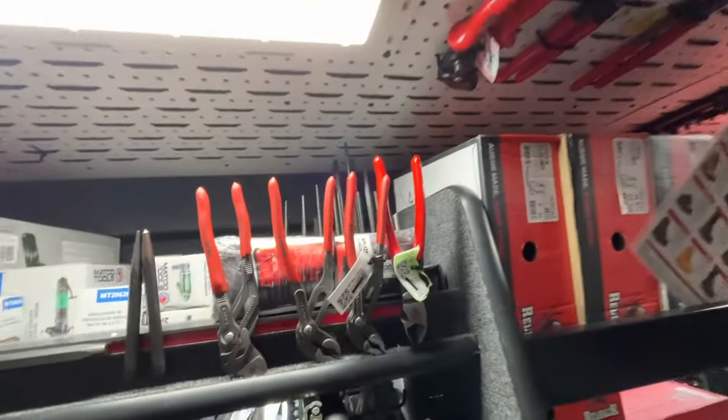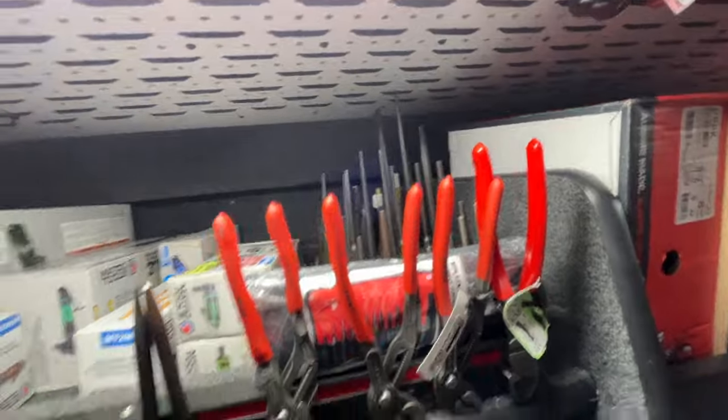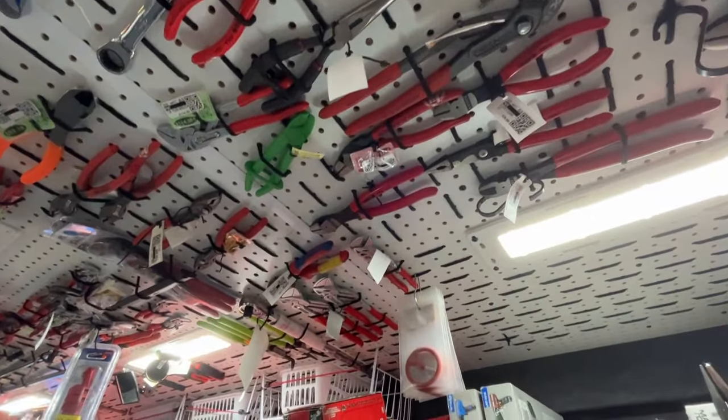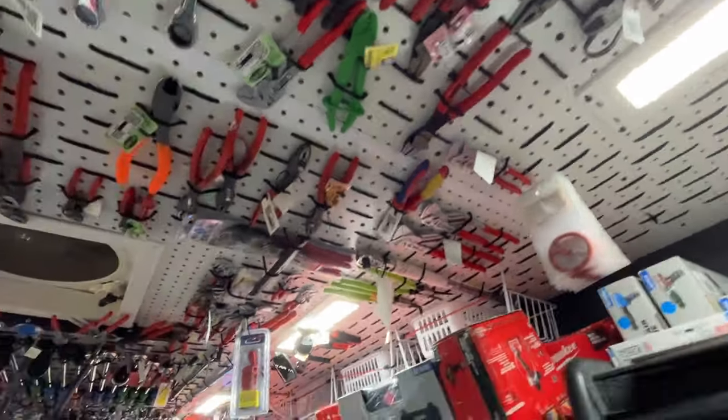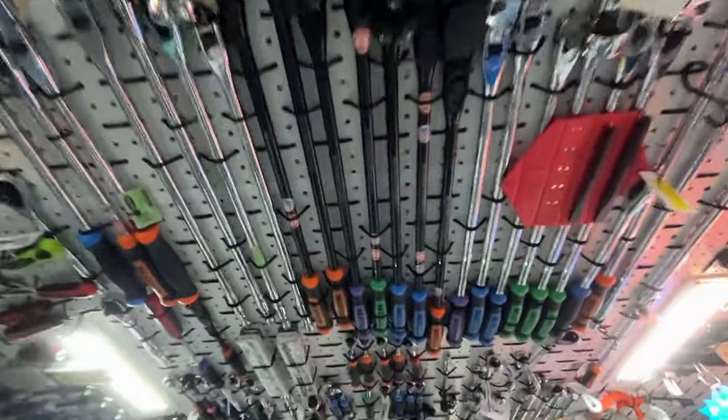Up top, kind of hiding back there, we've got our punch and chisel set back there. Obviously our ceiling is full. Got the nit picks — I'm sorry, knipicks — for the guys that like to say it the right way. Ratchets: half inch, three eighths, quarter inch.